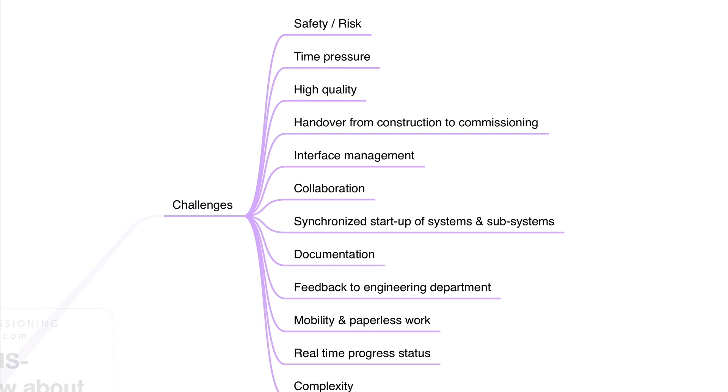The collaboration within the commissioning team, the synchronized startup of our systems and subsystems, the documentation, the feedback to the engineering department, the mobility and paperless work needed now in these times, the real-time progress status, and the complexity of bigger and bigger projects.